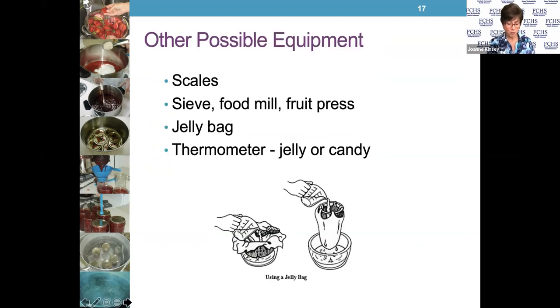Other helpful equipment includes a scale for weighing your produce, and sieves or mills if you're making your own juice. If you're making jelly, you'll need a jelly bag to strain the juice so you don't have pieces of fruit in it — remember, jelly does not have pieces of fruit like jam or preserves do. A jelly or candy thermometer is very helpful to know when you've reached the gelling point if you're not using added pectin. A slotted spoon is also useful to remove the foam that builds at the top of the boiling fruit.